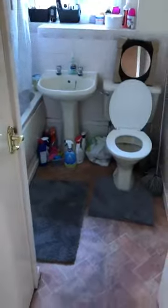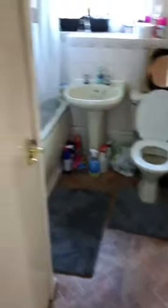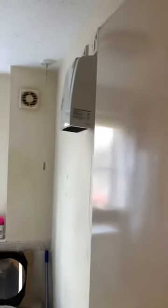Coming out of this room you'll see you've got the intercom to allow access to friends and family. Behind this door is the bathroom. As you walk in, to your left you have storage covered, and your electric heater.